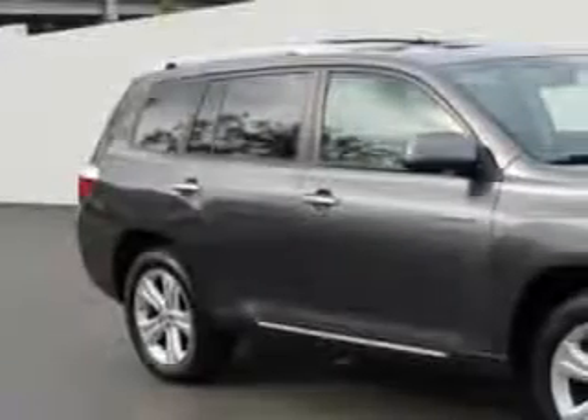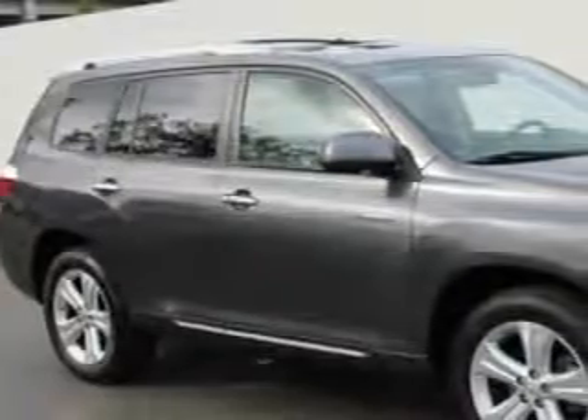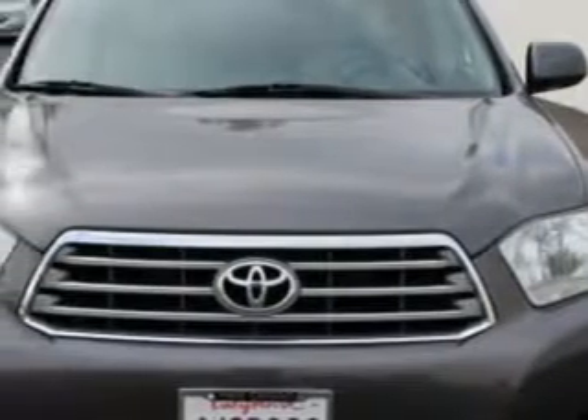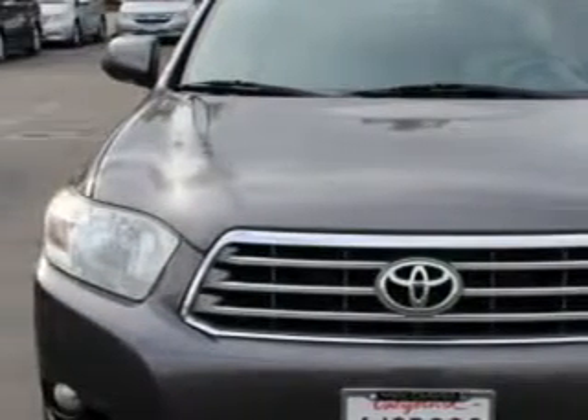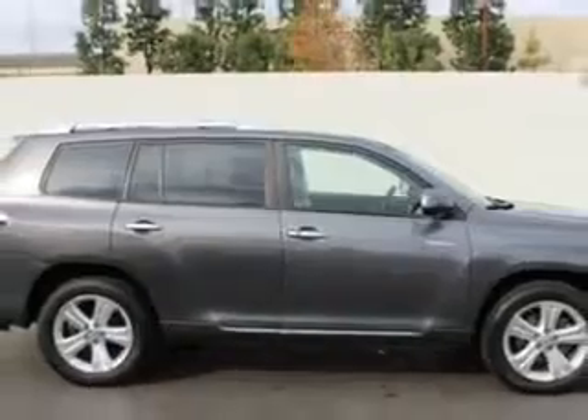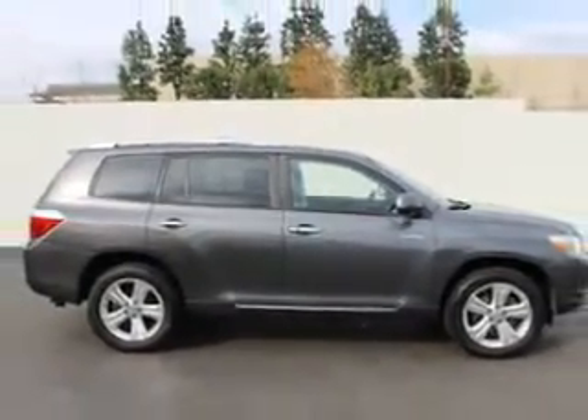At Weir Canyon Acura, we know you need a car that offers convenience, comfort, and space — whether taking the kids to their soccer game or having a night out with your friends. Imagine driving this magnetic gray metallic 2009 Toyota Highlander SUV 4x4, equipped with a 6-cylinder engine and an automatic transmission. Enjoy an impressive 23 miles to the gallon on this family SUV.